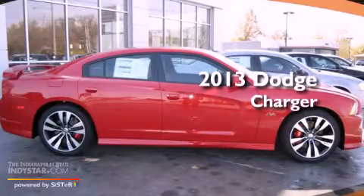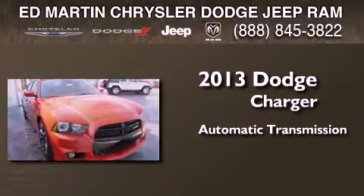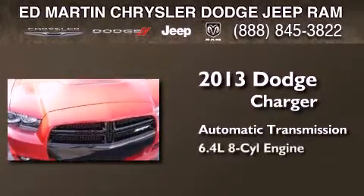This is a brand new 2013 Dodge Charger. This four-door sedan has an automatic transmission and the 6.4-liter V8.